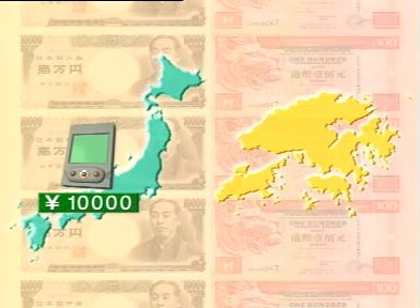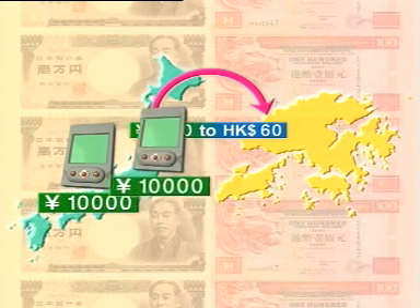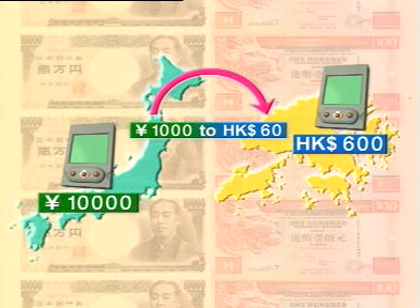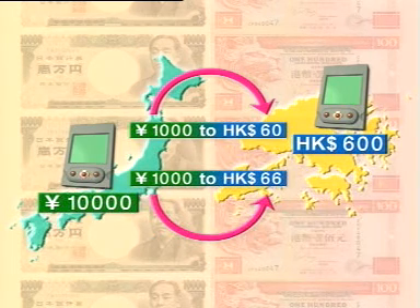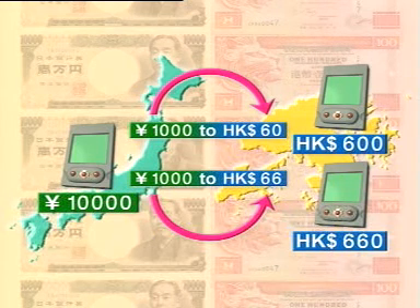Consider a Japanese-made video game priced at 10,000 yen in Japan. If the exchange rate is 1,000 yen to 60 Hong Kong dollars, it should sell at 600 Hong Kong dollars in Hong Kong. Assuming other factors remain the same, and the only change is that the Hong Kong dollar has devalued and the yen has appreciated by 10% to an exchange rate of 1,000 yen to 66 Hong Kong dollars, then the same video game would sell at 660 Hong Kong dollars. So if the Hong Kong dollar is devalued, the price of imported goods will go up, and the livelihood of citizens will be impacted.